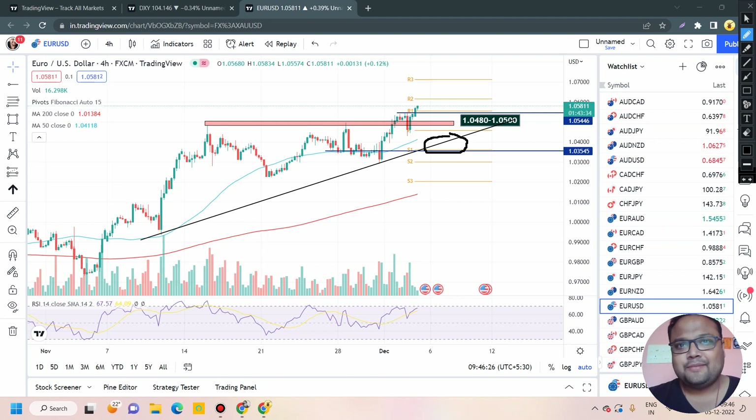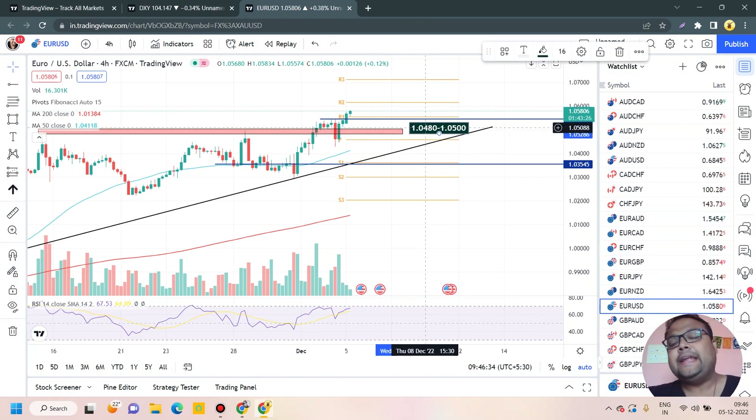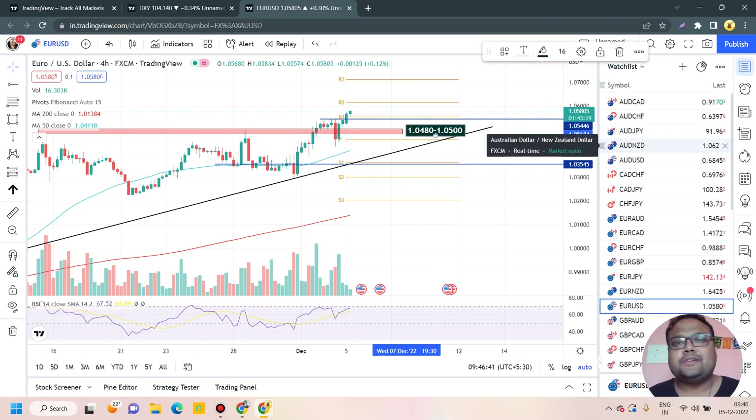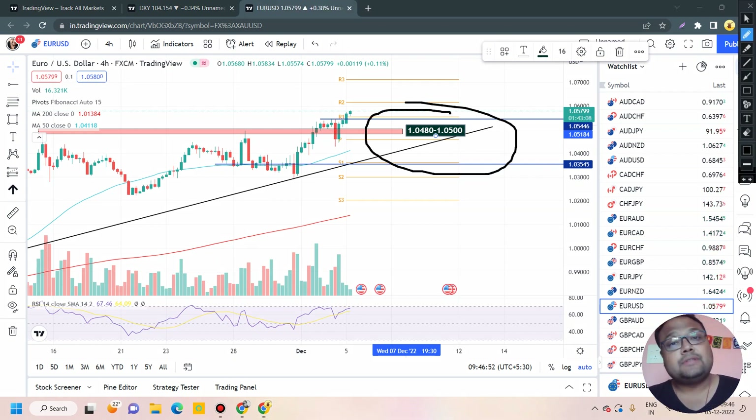The market is very bullish right now so the chances of coming down to the trend line are very low. The next best retracement level will be 1.0480 to 1.0500. This was the previous resistance of the market and right now it will be the new support. In case the market comes down, 1.0480–1.0500 will be the best support zone. For day traders, if the market comes down and takes support here, forming a hammer or bullish engulfing pattern, you can consider taking a buy position.